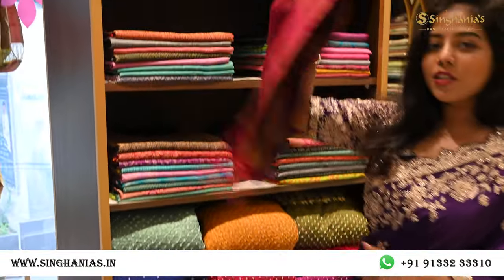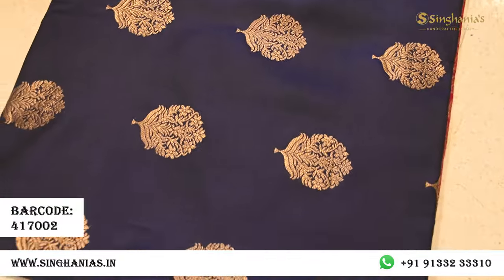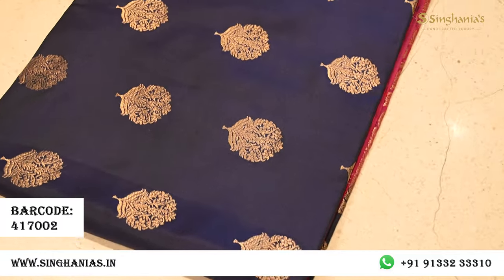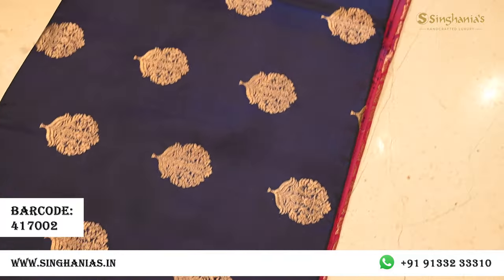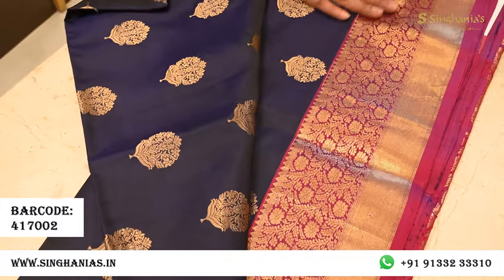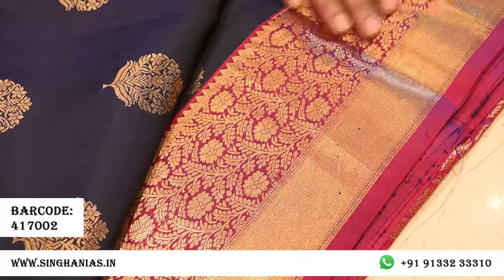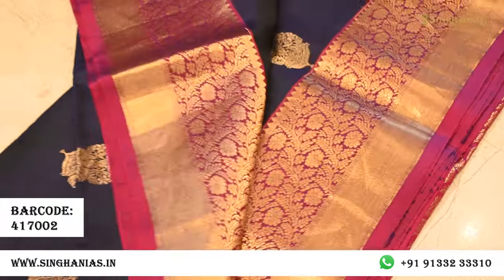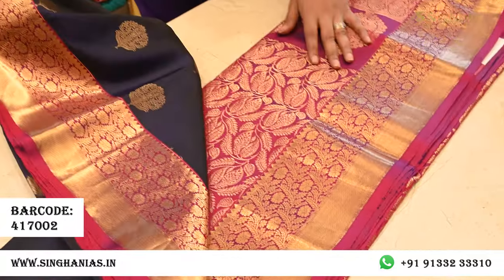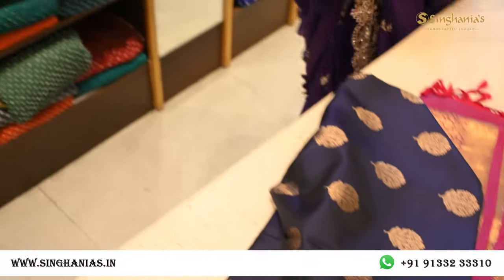Moving on, we have a lot of soft silks. This one has a beautiful rich midnight blue color — a midnight blue silk with a unique style motif and antique zari. We've paired it with a contrast maroon color border with a lot of zari detailing. The pallu is also maroon with heavy weaving.